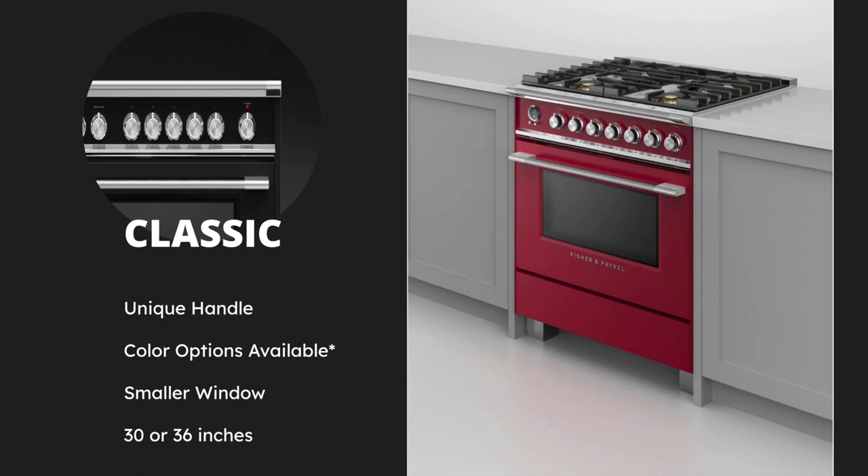The third and final design option is the Classic. These are designed to have a presence within the kitchen — to stand out and make a statement as a bold centerpiece. This is where color is introduced: black, white, red, and stainless steel. These colored appliances let you bring out personality and character into the kitchen. The classic style is built to meet the demands of serious cooks, has a smaller window compared to the other two designs, and is only offered in 30 and 36 inches.